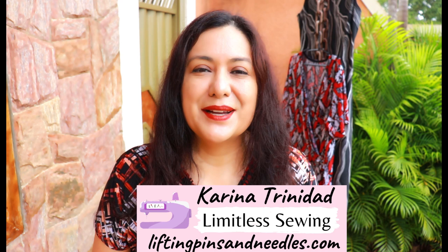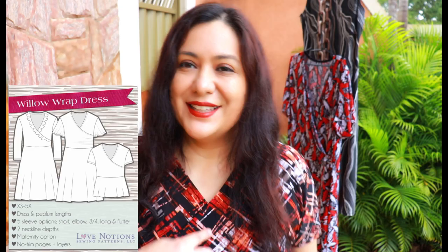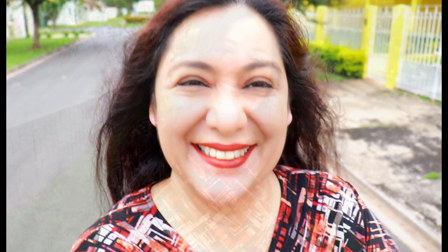Hi sewing friends, I'm Karina from liftingpinsandneedles.com. Welcome to this channel that is all about sewing - limitless sewing. Today is about having fun with sewing. The pattern I've used the bodice from is the Willow Wrap Dress from Love Notions. I had to take a walk because my neighbor started cutting the grass, so I'm just going to another street to find a quieter location.